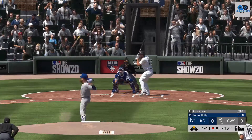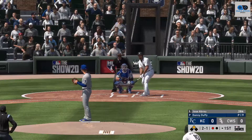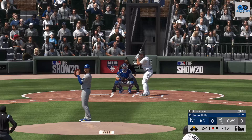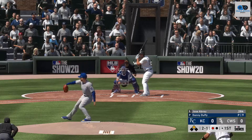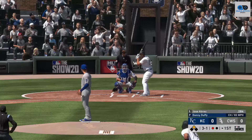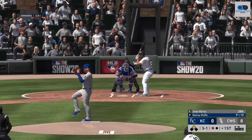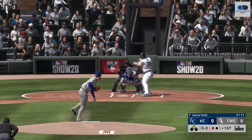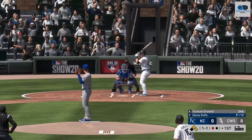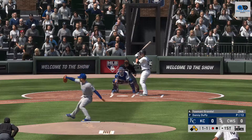At the plate now, Jose Abreu, 2-and-1 — the count to the White Sox first baseman. Ball 3. You would think in this situation, maybe with a base open, he'd just pitch around him and put him on first. But not with the guy in the on-deck circle — he's going to attack this hitter. And that misses, ball four. So with one out, that'll at least set up the double play possibility to get them out of the inning.